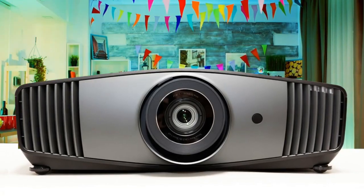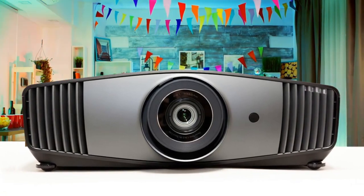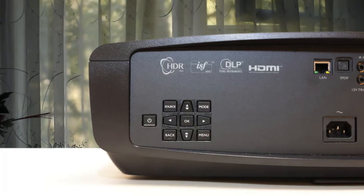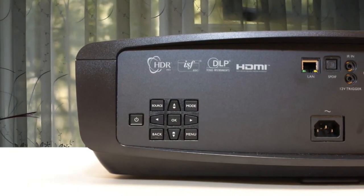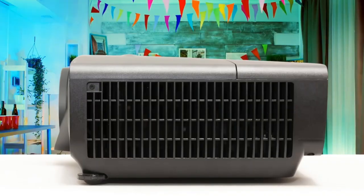At its heart, the HT5550 utilizes Texas Instruments' latest 0.47-inch DLP DMD. Technically, this DMD is a 1080p native display device. However, BenQ is taking advantage of this DMD's proprietary e-shift implementation, which boosts on-screen resolution to Ultra HD.